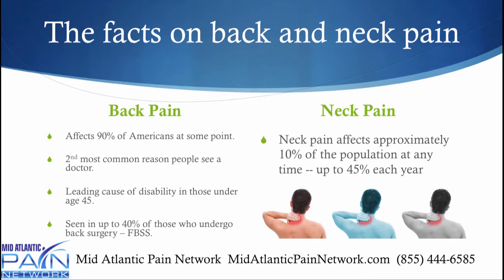Back pain affects 90% of Americans at some point in life. It's the second most common reason people go to the doctor, and the leading cause of disability in those under the age of 45. Up to 40% of those who undergo back surgery end up with a failed back surgery. Neck pain affects about 10% of the population at any point in time, up to 45% each year.